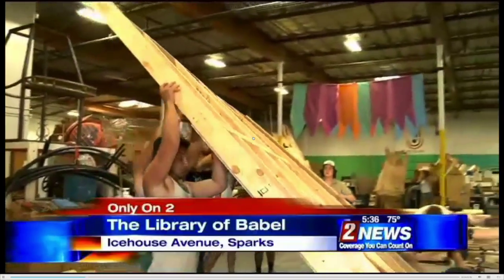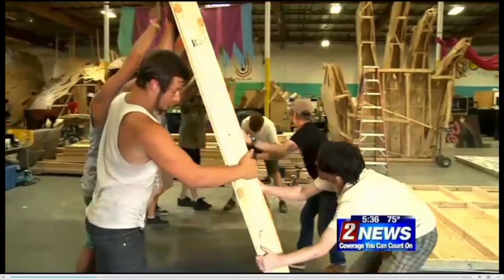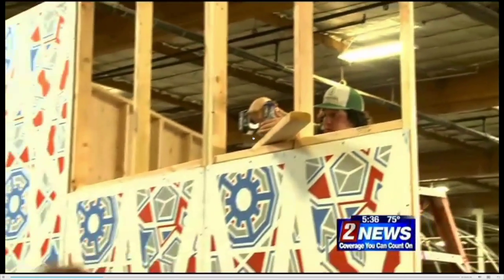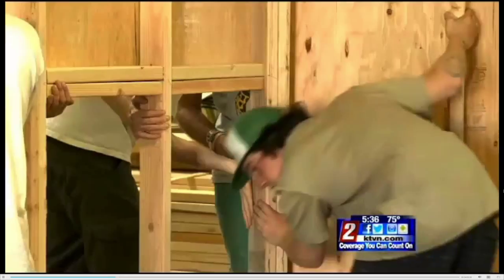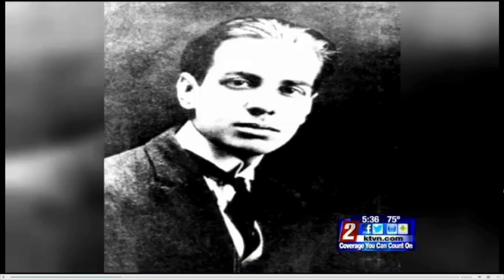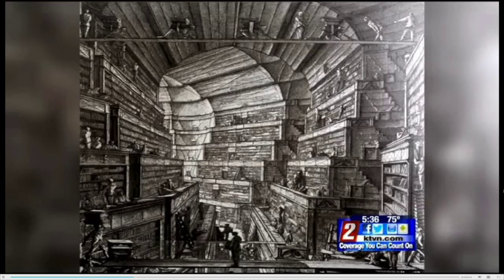Slowly but surely, the walls of the Library of Babel are starting to take shape at the Generator in Sparks. For two months now, this growing construction crew has been rotating in for whatever hours they can. It's all based on a story by Jorge Luis Borges from the early 1900s, about a library that contained all of the books ever written. We're building a physical interpretation of that story.